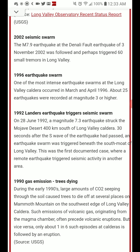In 1992, the Landers earthquake triggered a swarm. On June 28th, 1992, a magnitude 7.3 earthquake struck the Mojave Desert, 400 kilometers — about 248 miles — south of Long Valley Caldera. Thirty seconds after the S-wave of the earthquake had passed, an earthquake swarm was triggered beneath the south moat of Long Valley. This was the first documented case where a remote earthquake triggered seismic activity in another area.